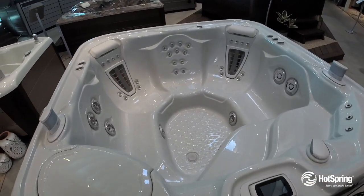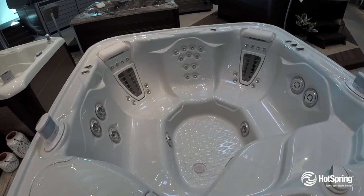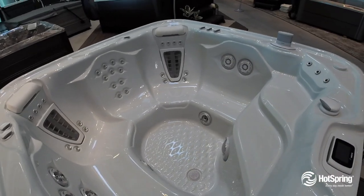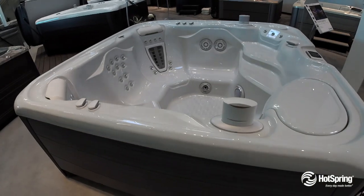It also includes six other exclusive varieties of customized massage, VR patented jets, and again, working your neck, your shoulders, your back, all the way down to your feet. Another cool thing, it's a 100% Tri-X exclusive filtration system.